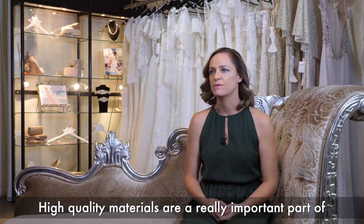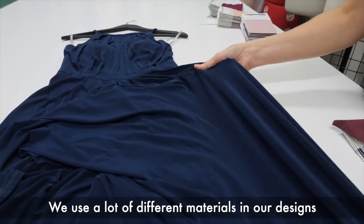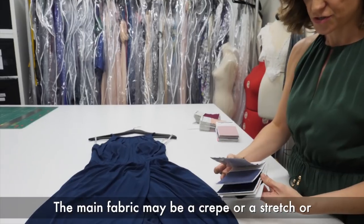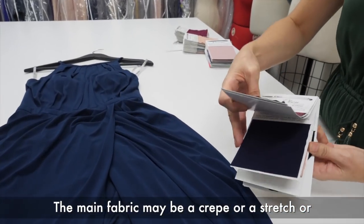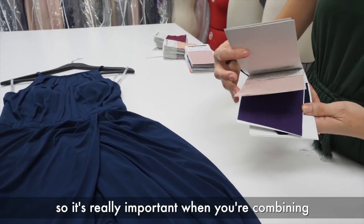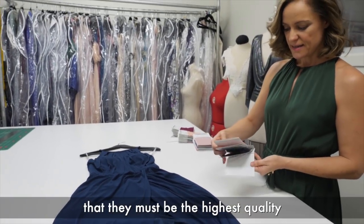High quality material is a really important part of the finish of the dress. We use a lot of different materials in our designs. A dress may have a lace trimming, and the main fabric may be a crepe or a stretch or a georgette or a silk. So it's really important when you're combining so many different fabrics in one dress that they must be the highest quality.